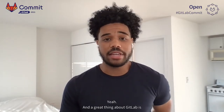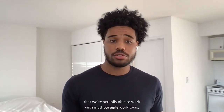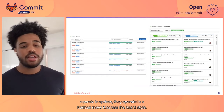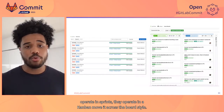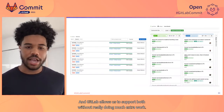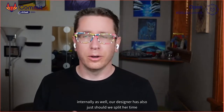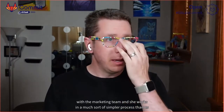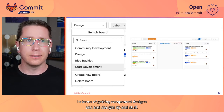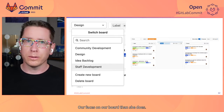A great thing about GitLab is that we're actually able to work with multiple agile workflows. Our staff uses milestones as sprints, but our community contributors do not operate in sprints — they operate in a Kanban, move-it-across-the-board style. GitLab allows us to support both without really doing much extra work. That's true internally as well. Our designer splits her time with the marketing team and works in a much simpler process than us in terms of getting component designs up.